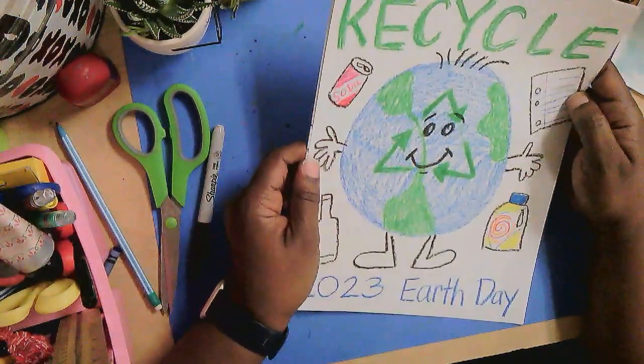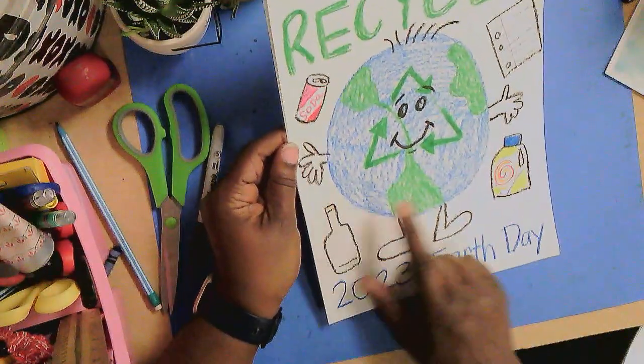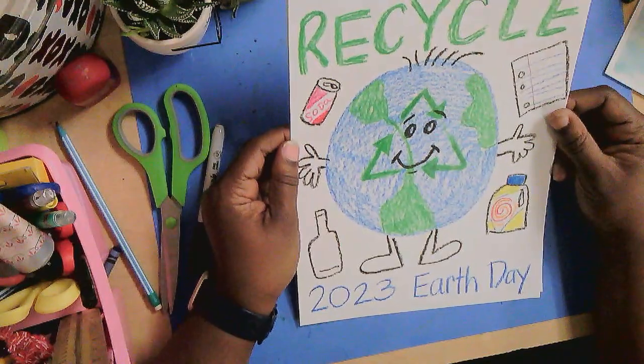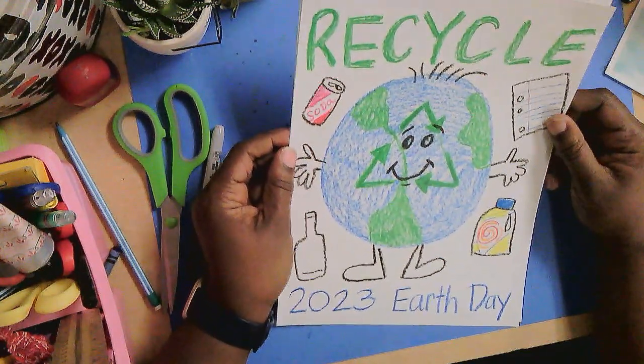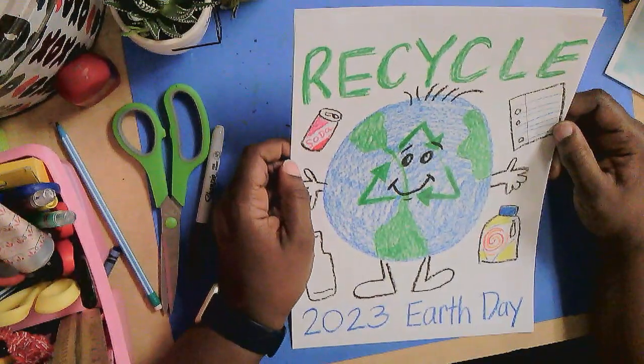And one way is by recycling things like soda cans, paper, glass, and plastic. Other ways that we can do is how we recycle, reuse, and reduce the amount of energy we use to keep our planet clean and the environment safe for animals and people.